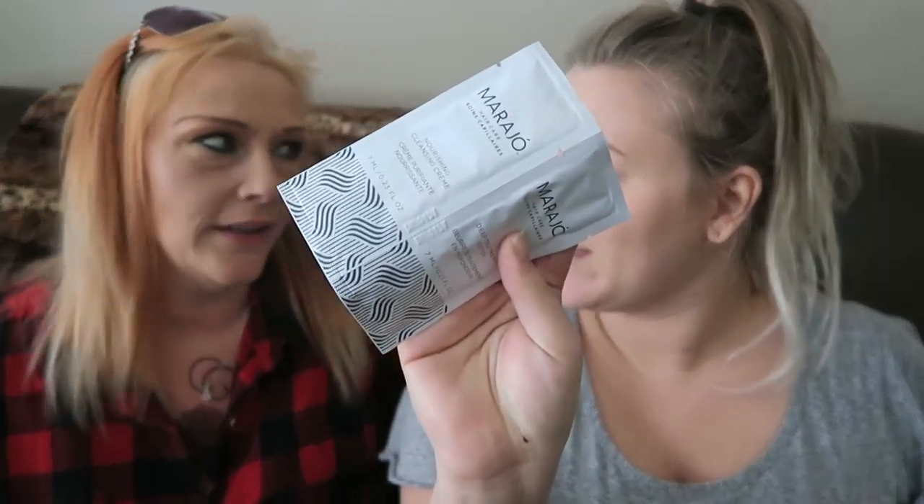I also got the Marajó Deep Treatment Butter and Nourishing Cleansing Cream for hair — that's perfect. I bet that's going to smell so good. I'm in the process of coloring my hair — not done yet, kind of peachy — I'm trying to go blonde but I have to be very careful. You can kind of smell it through the package!